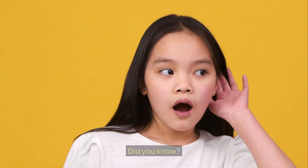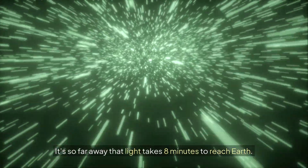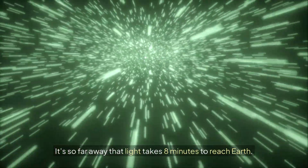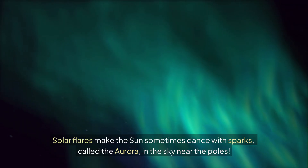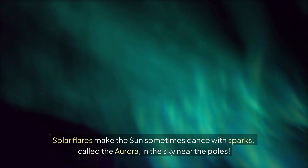Did you know? The sun is 4.6 billion years old. It's so far away that light takes eight minutes to reach Earth. Solar flares make the sun sometimes dance with sparks, called the aurora, in the sky near the poles.